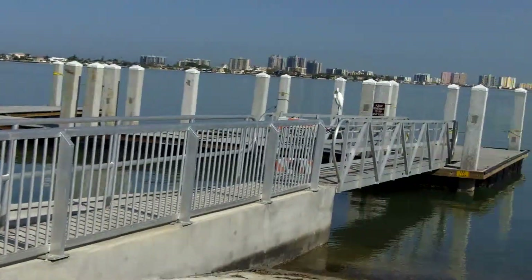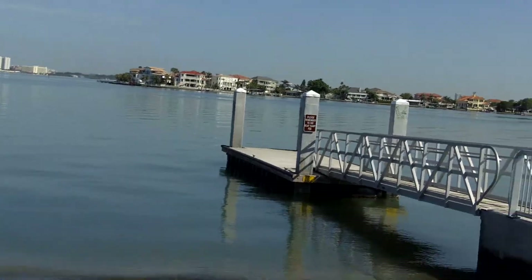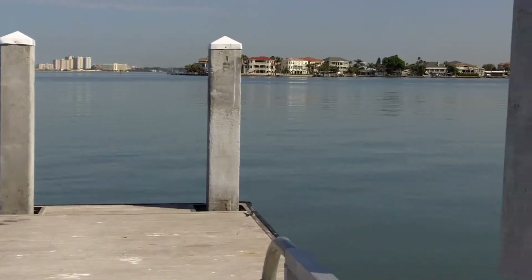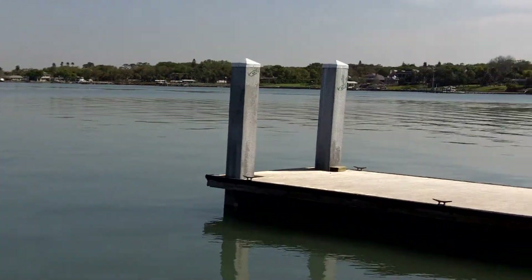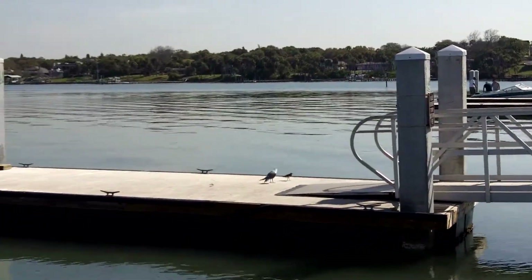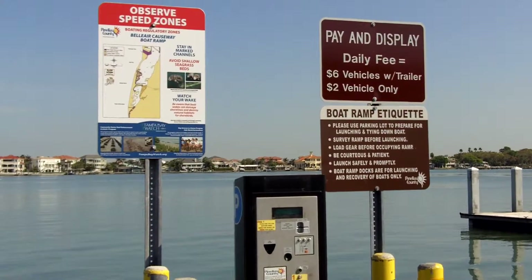The Bel Air Causeway Boat Ramp actually offers 16 mooring sites where you can launch your boat and pick up passengers. You're only about a half mile to the Gulf of Mexico through Clearwater Pass — that is about a two-minute boat ride north of our current location.